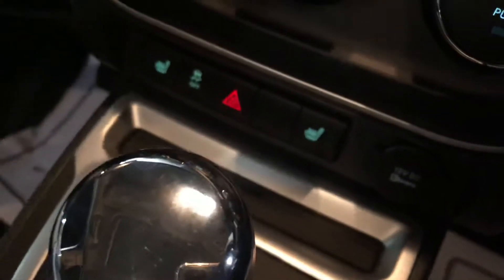It has heated seats, leather interior, auto-dim mirror, sunroof, power locks and windows, and cruise control.